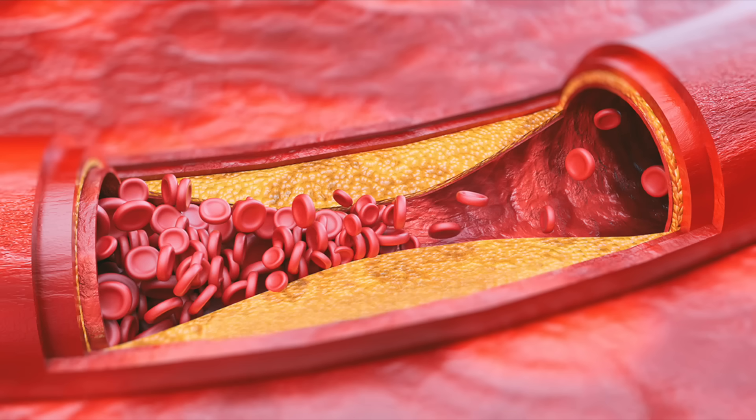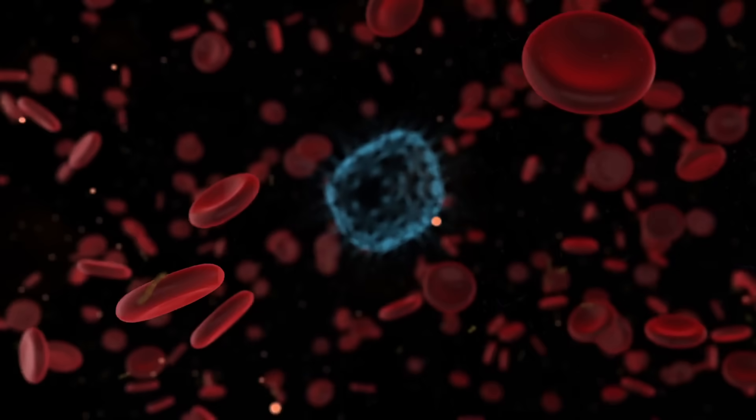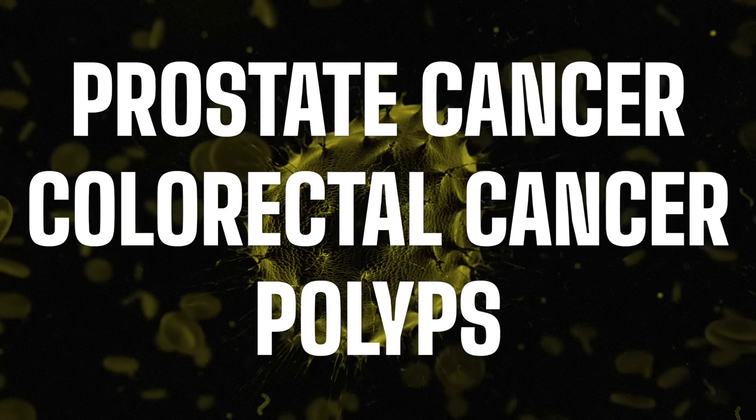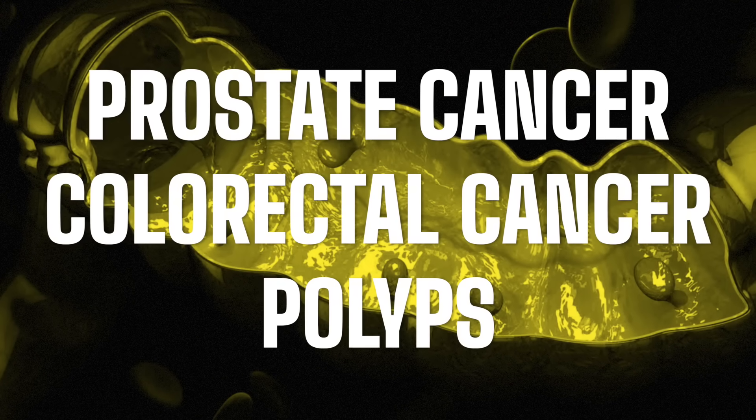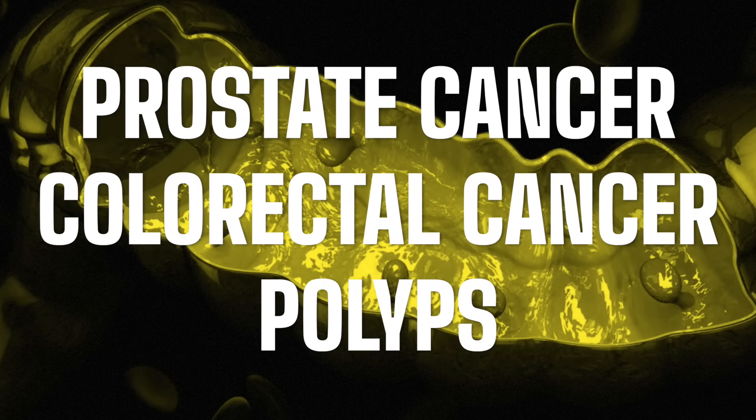When we have this increase in calcium relative to magnesium, we start getting calcification of the arteries. It can even increase the risk of different types of cancer — prostate, colorectal — and it can increase polyps, which could potentially end up becoming cancerous. So I just wanted to put this on your radar to make sure you're getting enough magnesium to allow vitamin D to work.